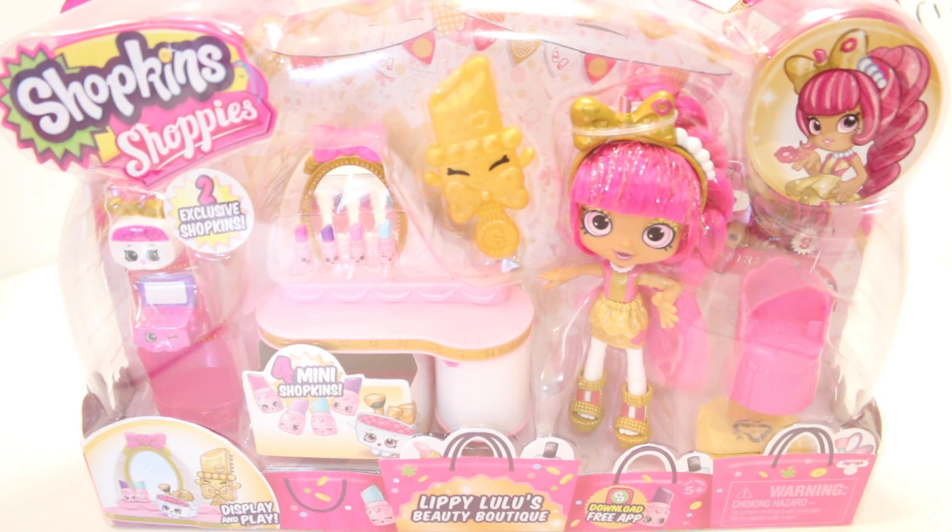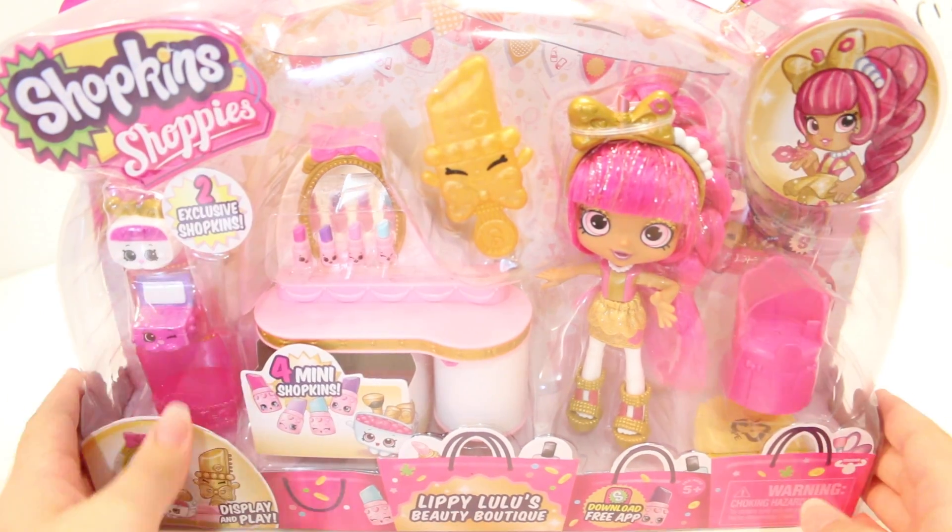Hi everyone, welcome back to the channel. Today I'm here with Lippy Lulu's Beauty Boutique. She looks super pretty but before we open her, I want to get straight into this — I thought we should take a quick read on the back.